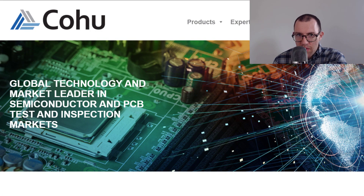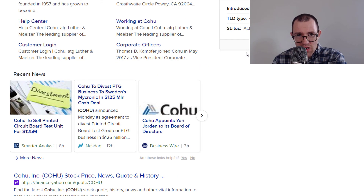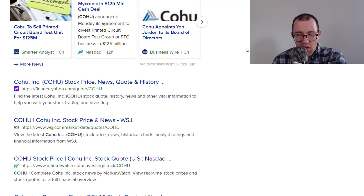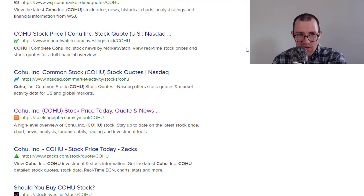I'm here on Kohu's website. They operate in a very interesting business — they're a leader in semiconductor and PCB testing and inspection. This is not a company that markets to consumers. You can really see that if you do an internet search. I just typed in Kohu, and pretty much all of the links are about Kohu's stock. There is really not much talk about their actual business.